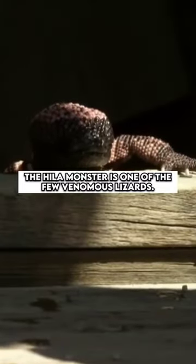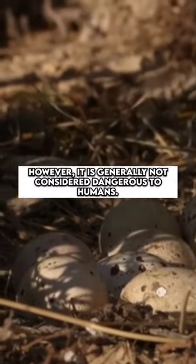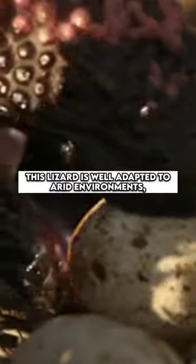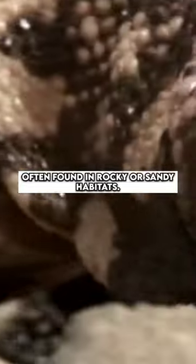The Gila monster is one of the few venomous lizards, producing venom in glands in its lower jaw. However, it is generally not considered dangerous to humans, and bites are rare. This lizard is well adapted to arid environments, often found in rocky or sandy habitats.